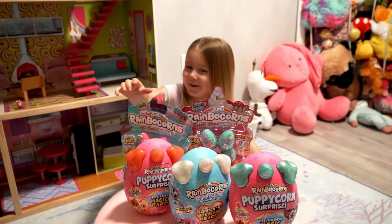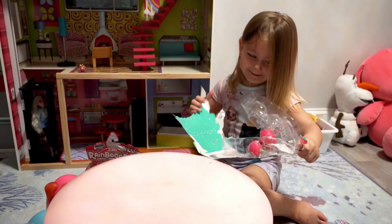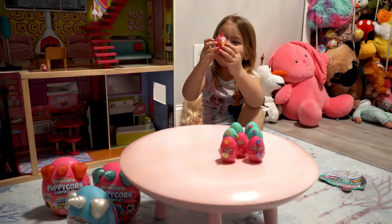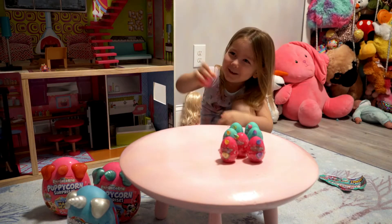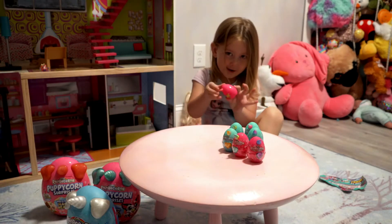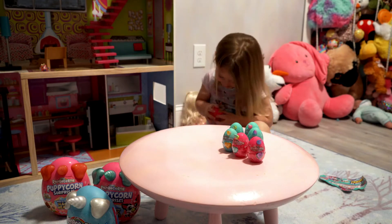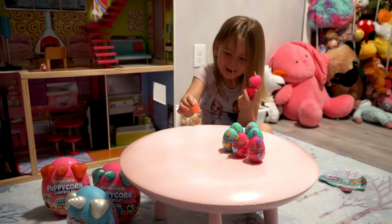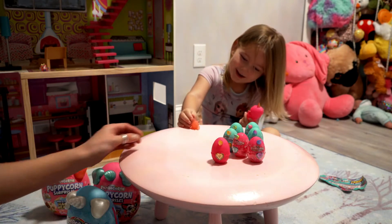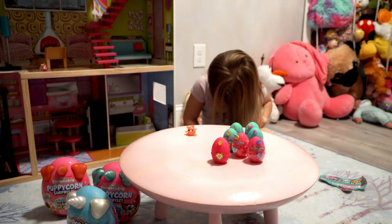Let's open them. I'm going to open the pink one, guys. Let's open them. It's a pink one, guys. I really like this — it's a pink one. He's so tiny and I really like him. He's actually orange. He looks so beautiful.